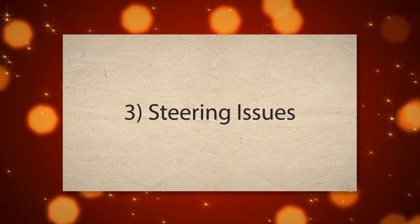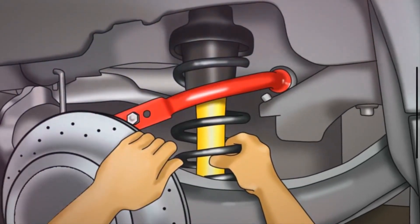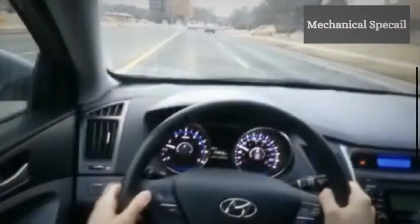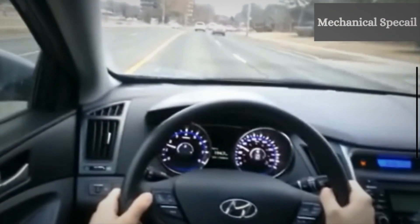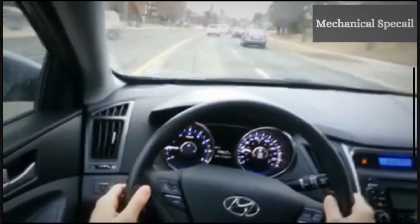3. Steering issues. The strut mount helps maintain the alignment of the suspension system and provides a smooth pivot point for the strut assembly. If it is failing, the strut can move excessively, leading to a loose or imprecise steering feel, and potentially causing the vehicle to drift or pull to one side.